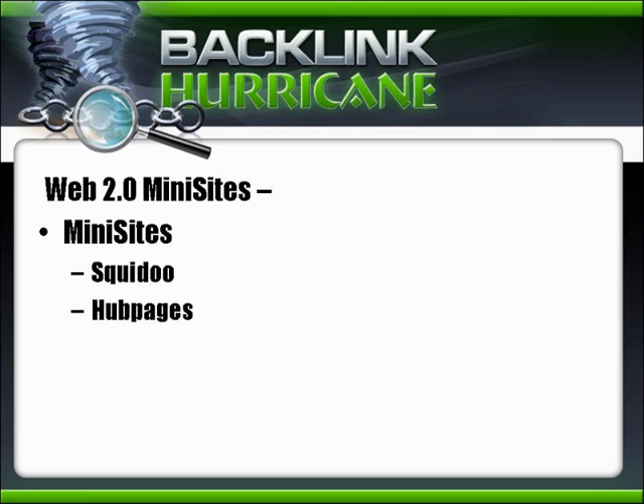Some other good opportunities are Squidoo and HubPages. These sites allow you to put up a small site including articles, affiliate links, and of course links back to your own website and pages. If you do it right, especially with Squidoo, you can actually earn a little bit of money on that.